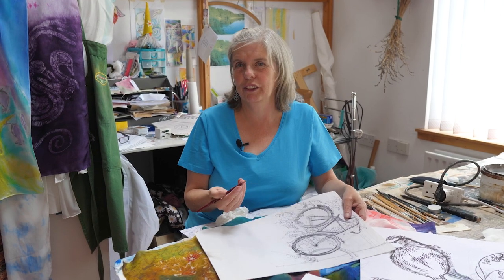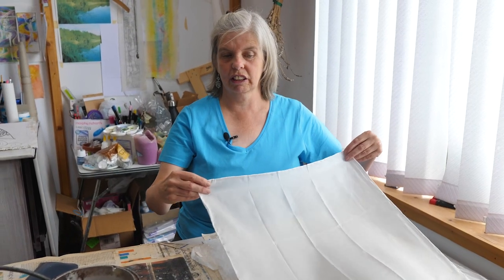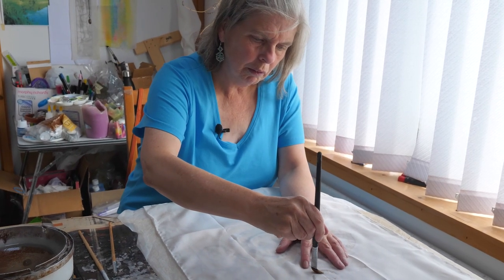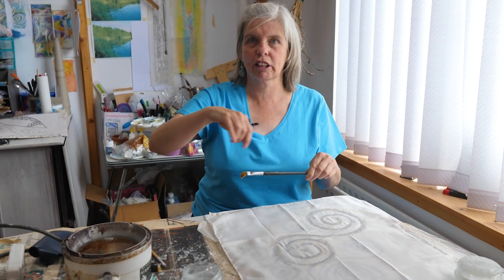The first thing I have to do when I want to start a piece is do sketches. I usually start off with just a plain white scarf. What happens is the wax blocks any colour going into those areas — it's almost like when a child does wax crayon drawings and paints over it.